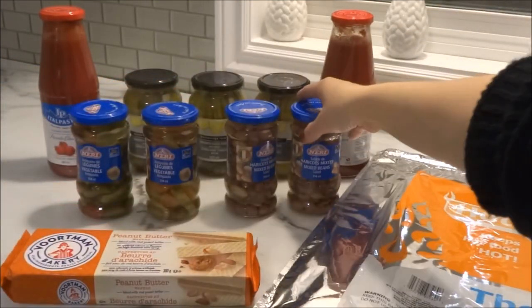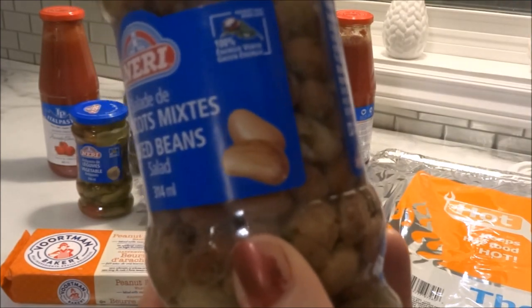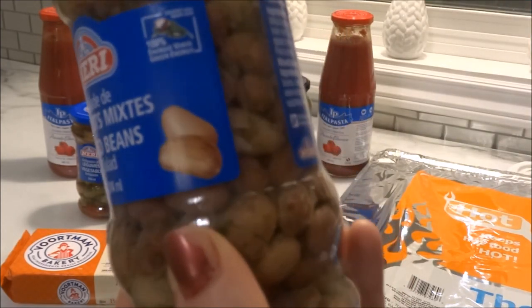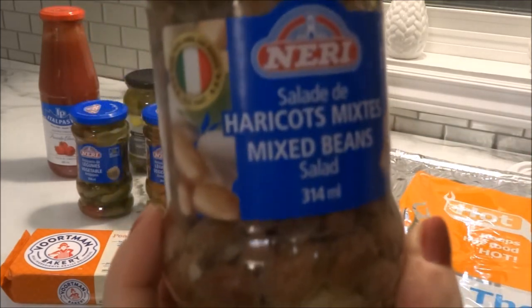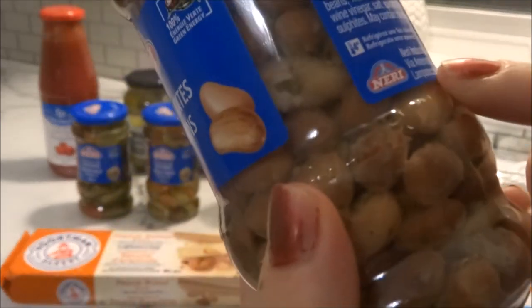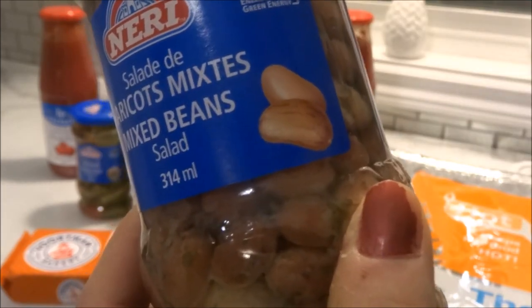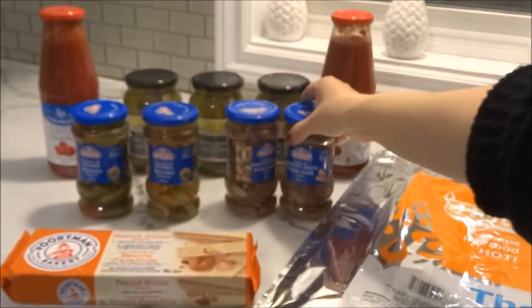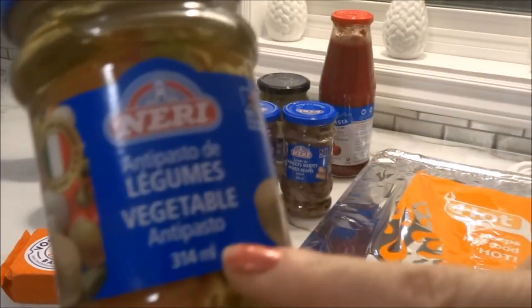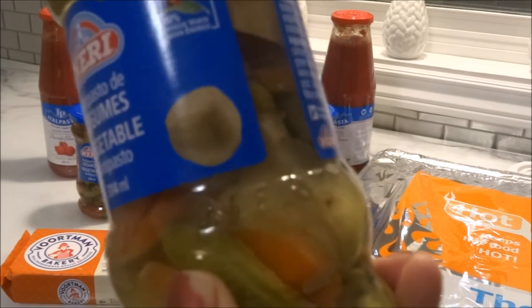I picked up a couple of products from Nary. The first is this mixed bean salad. I normally purchase my beans dried and then soak them, but if I see some in glass jars like this, I do like to give them a try. I've never tried any brand from Nary. This is a product of Italy, and on the side it says it's made with 100% green energy. I also picked up a couple of these vegetable antipasto — both jars have 314 milliliters and they look delicious.